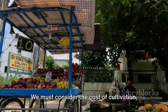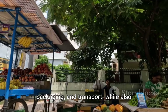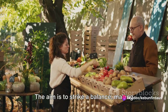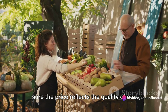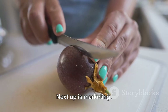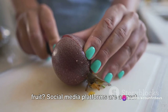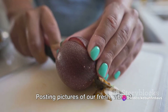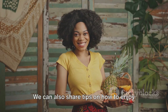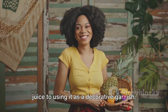Pricing is a delicate balancing act — we must consider the cost of cultivation, packaging, and transport, while keeping in mind what customers are willing to pay. The aim is to strike a balance so the price reflects quality but also remains affordable. For marketing, social media platforms are a great place to start. Posting pictures of fresh, vibrant star fruit can attract attention, and sharing tips on how to enjoy it — from making refreshing star fruit juice to using it as a decorative garnish — helps engage consumers.